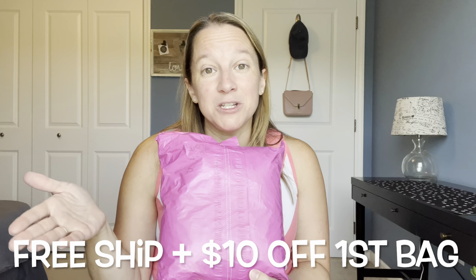I also have a link below that will give you your first bag shipped for free and $10 off of that first bag, so you might as well use that link to save some money. They send you between five and eight pieces — it really does vary every month, and sometimes if you order more from them, they'll send you more pieces. They do have jewelry sometimes as well. My last bag was a little plain, so hopefully they'll redeem themselves with this bag.